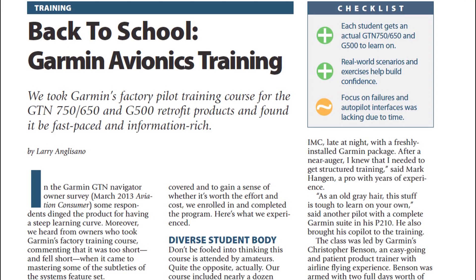For a full report on Garmin's factory training, you can read the December 2013 issue of Aviation Consumer magazine. Reporting for Aviation Consumer, I'm Larry Anglosano.